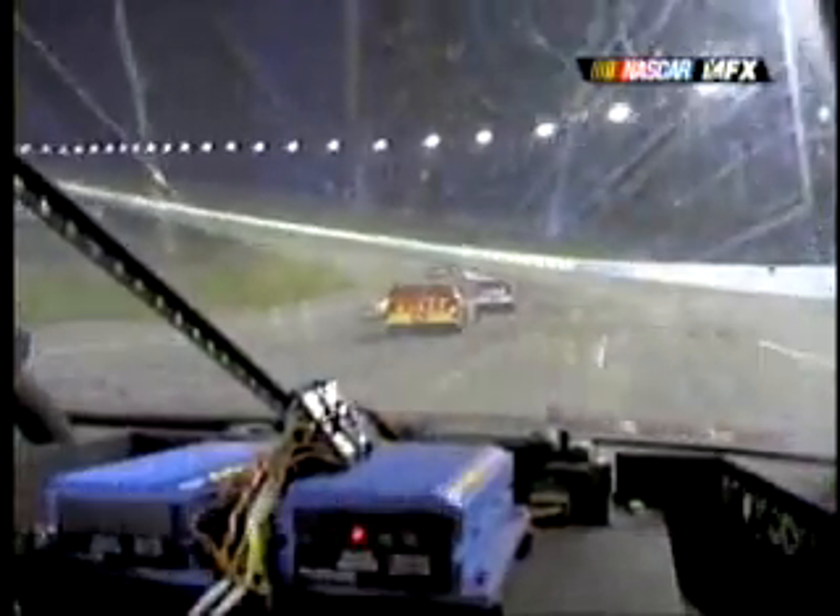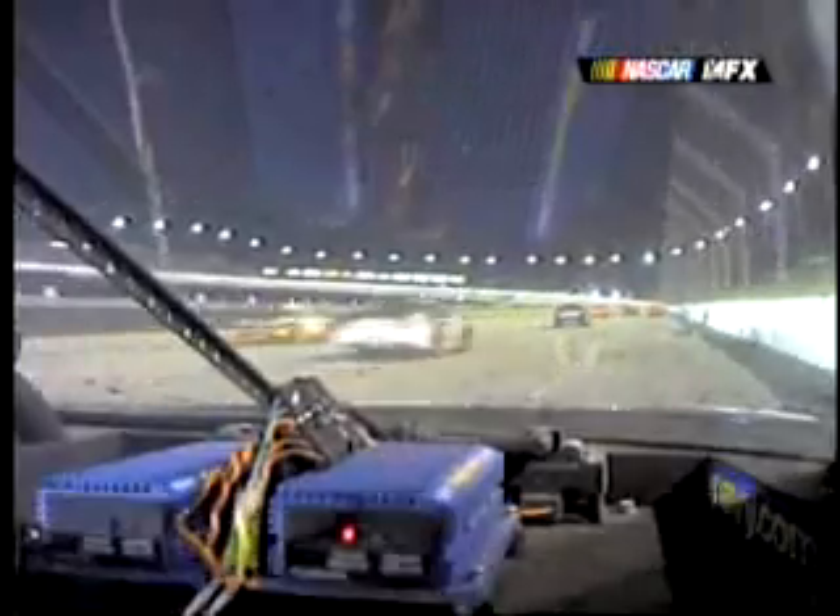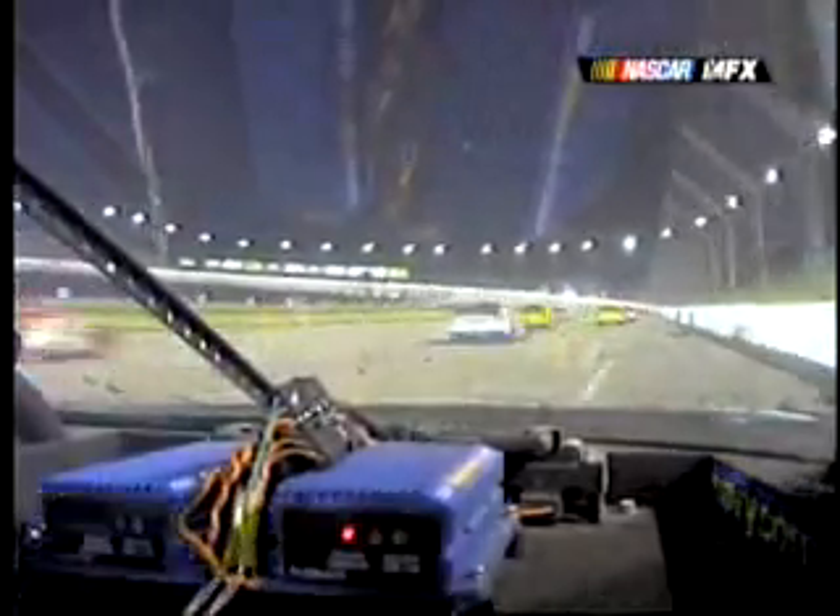Watch it right here. He's going to get up on the loose stuff — listen to his throttle. You can hear the debris hitting the bottom of the race car. You can hear him get off the throttle, onto the brakes. Nothing he could do.